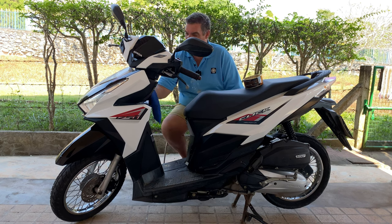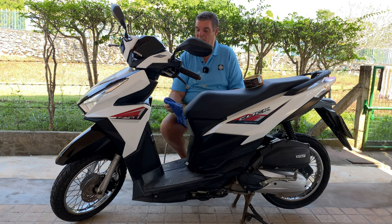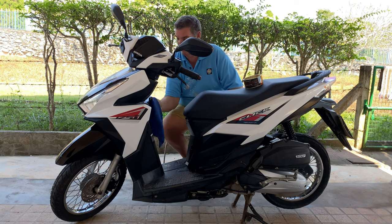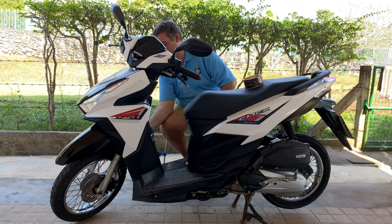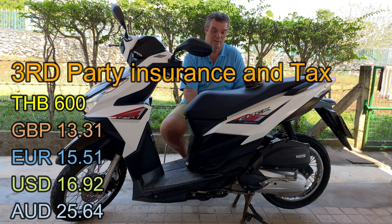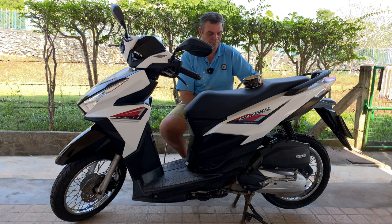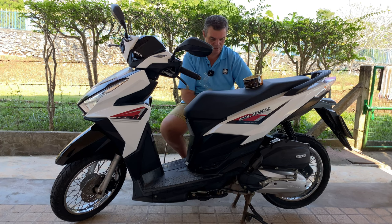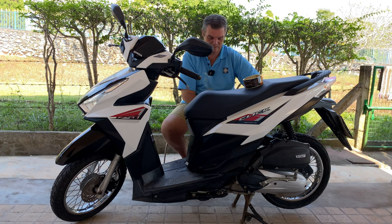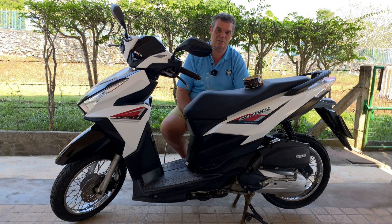Everybody has a motorbike over here. For those who can't afford a car, especially where I live, you do need a scooter or motorbike to get around. They are very cheap to run — the insurance and tax for this is 600 baht a year. That's basic third-party insurance; you can get fully comprehensive, but for what we use it for — just driving around the local area — it's cheap as chips. It's just over 120 baht to fill the tank up with petrol.